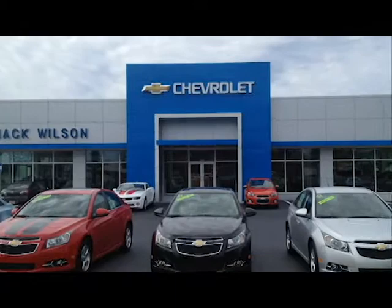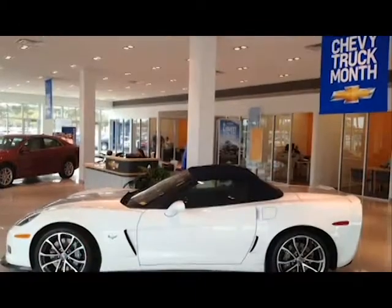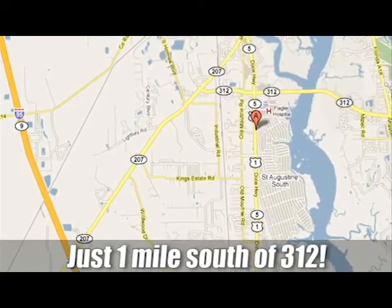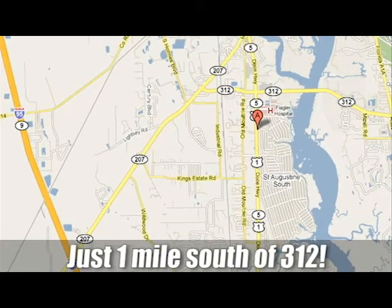The Jack Wilson family of dealerships is here to help you buy a car. Easy to find on US 1 South in St. Augustine, Florida, just one mile south of 312.